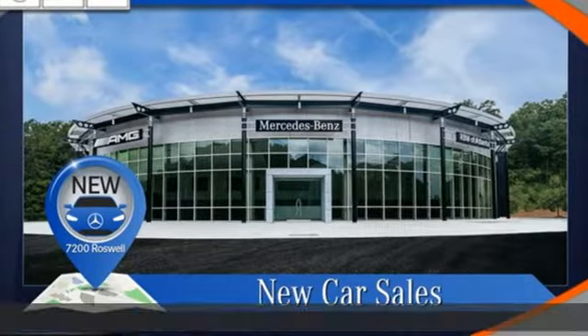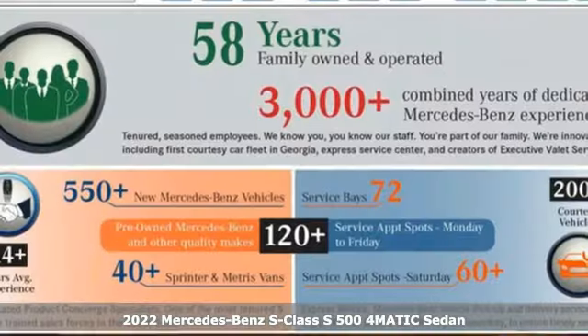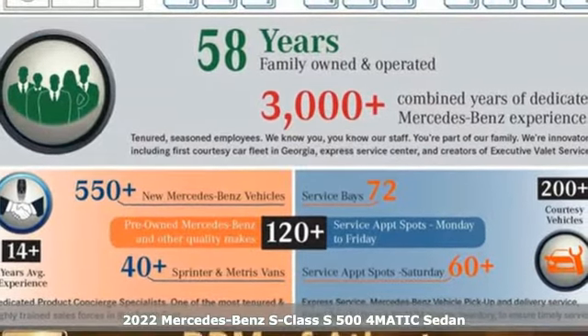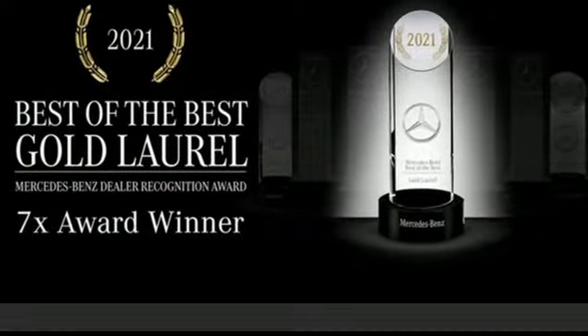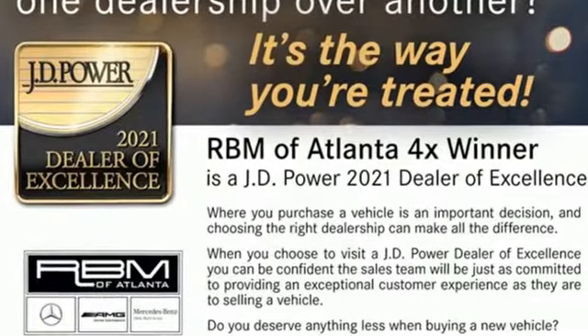It's a new 2022 Mercedes-Benz S-Class. This S-Class is powerful and attentive — a considerate luxury vehicle that's built to do more. It comes with the features you need and, better yet, want.